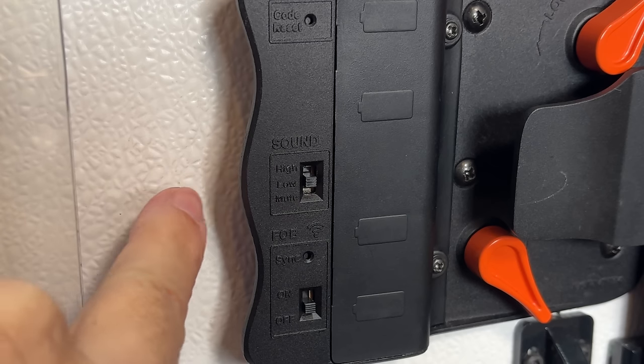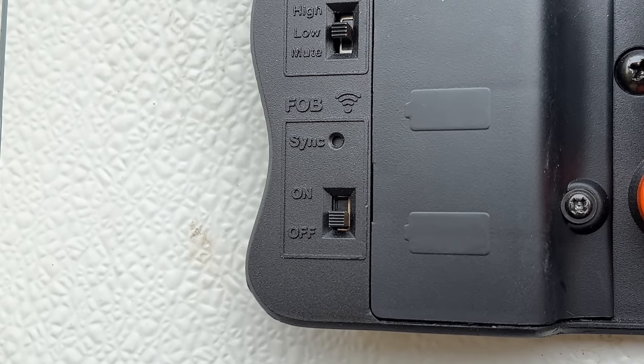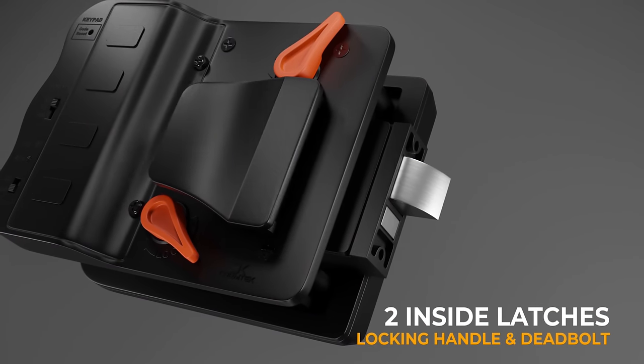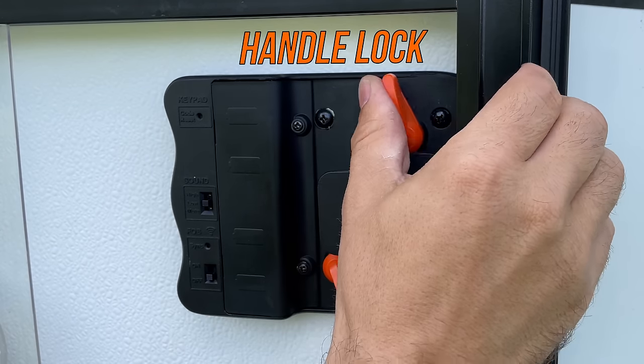The volume control is a switch inside the RV. You have high, low, and mute, which is much easier than using the keypad to adjust the volume. You also have the ability to turn the wireless receiver off. These constantly use battery power because they're constantly looking for the key fob transmitter signal. We bought these things so we don't have to carry something to get back into the RV, so having the ability to turn off the receiver will give you longer battery life. Carmtech also gives you an additional latch that allows you to lock the handle, in addition to the deadbolt, for a little extra security.